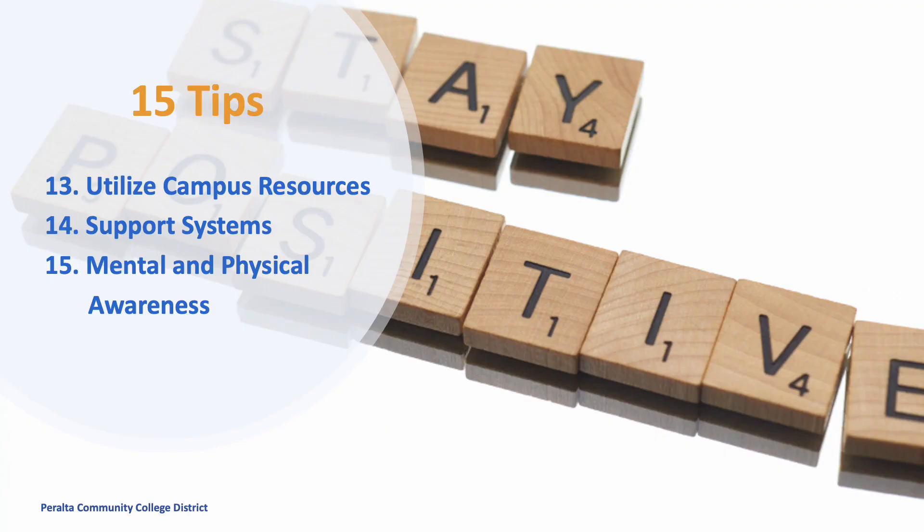Tip 13: Utilize campus resources. Please take advantage of our campus resources. Use the library — it's full of resources and a place to study.